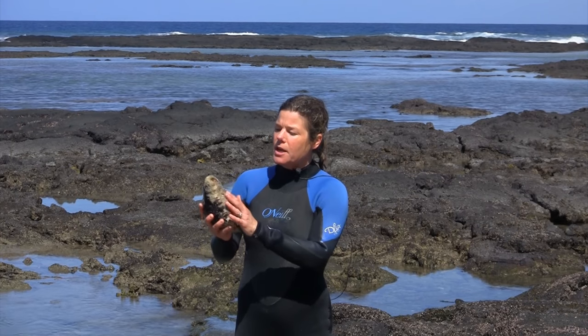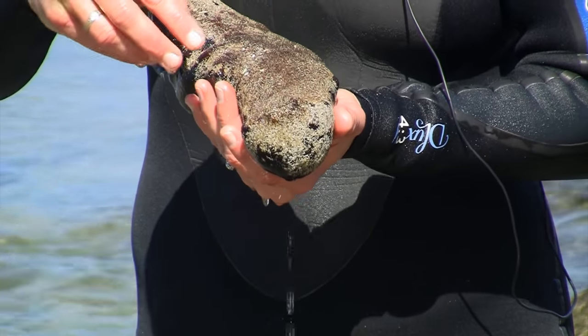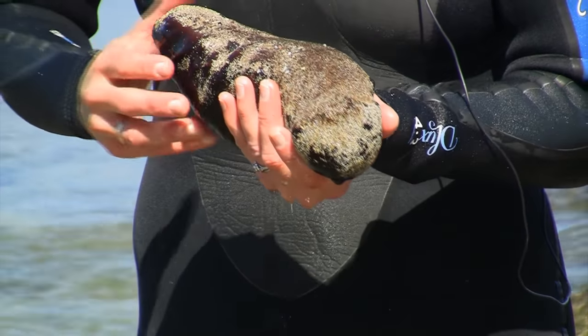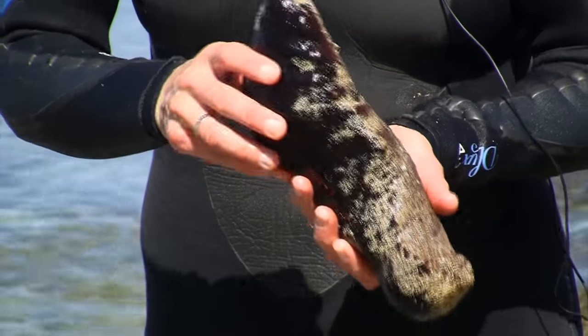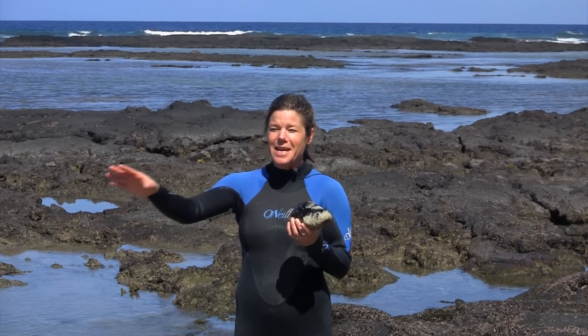You can tell that they're echinoderms because they have these sticky tube feet — you can't really see in this one — and they have a mouth and they feed on little sand grains, taking little bits of food off sand grains and then pooping it out the other end. There are so many sea cucumbers in the world that legend has it all the sand on all the beaches has at one point passed through the guts of a sea cucumber.